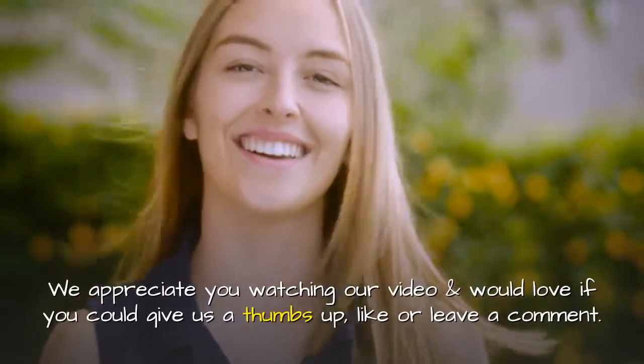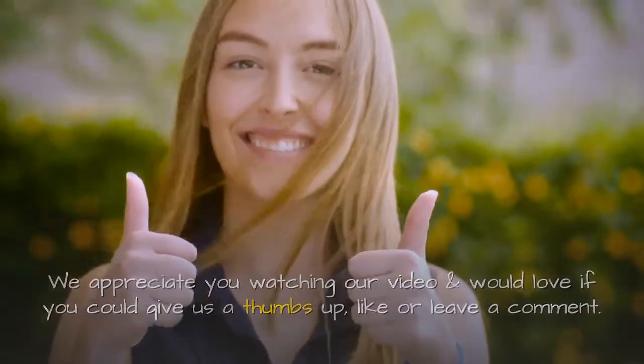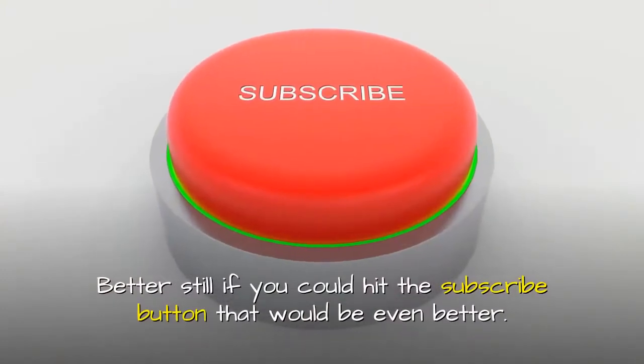We appreciate you watching our video and would love if you could give us a thumbs up, like or leave a comment. Better still, if you could hit the subscribe button, that would be even better.